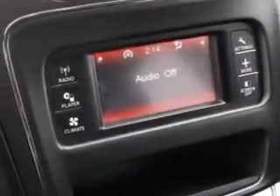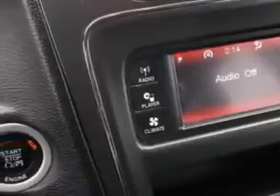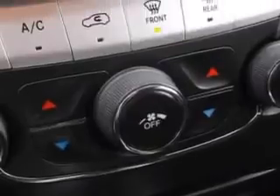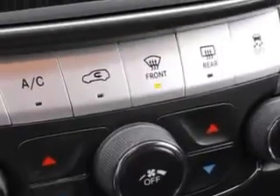Third row seat type: removable bench. Towing and hauling: trailer wiring 7-pin. Front wipers: variable intermittent. Power windows with safety reverse. Third row seat folding: manual. Towing and hauling: trailer hitch, and much more.